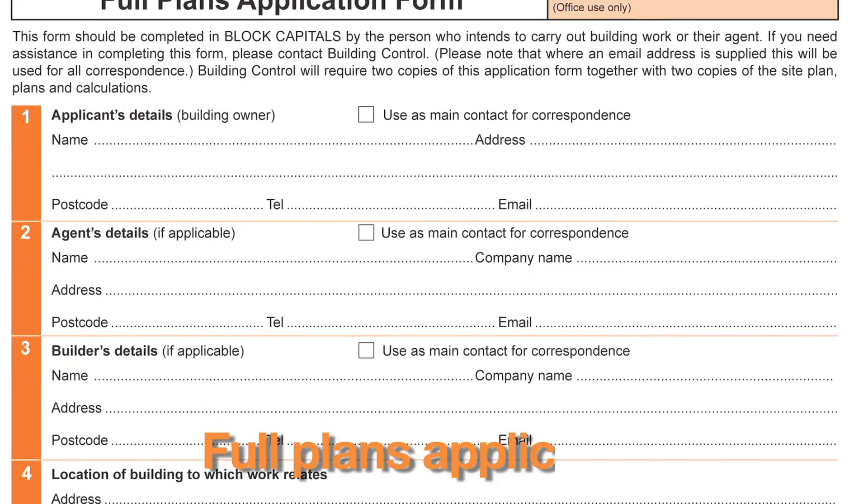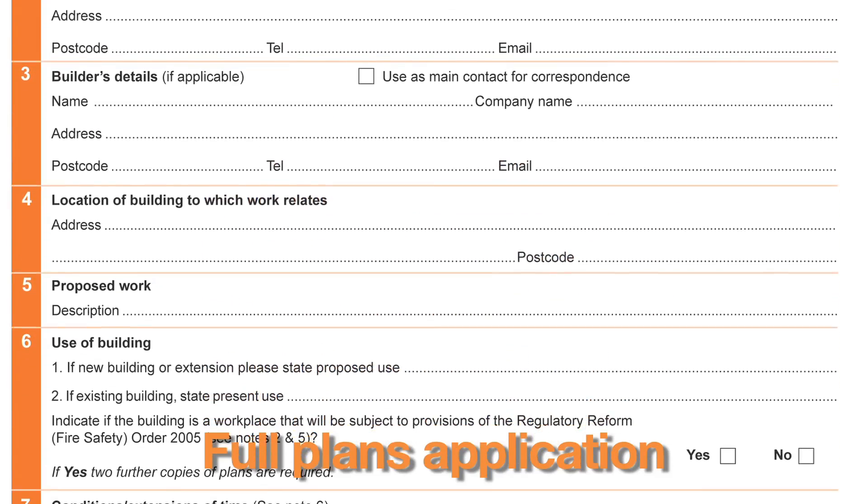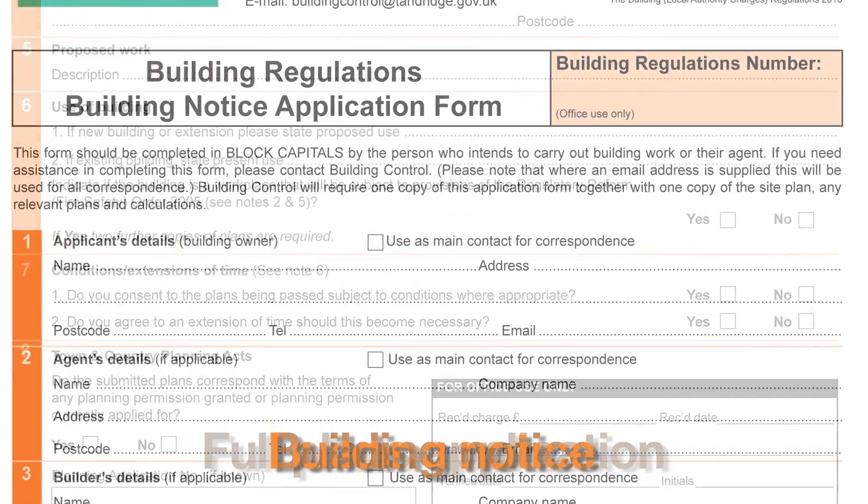It is possible to do the work yourself, but only if you're up to speed with all the building regulation requirements. You can either use a full plans application, where you'll need to get plans drawn up, or a building notice.